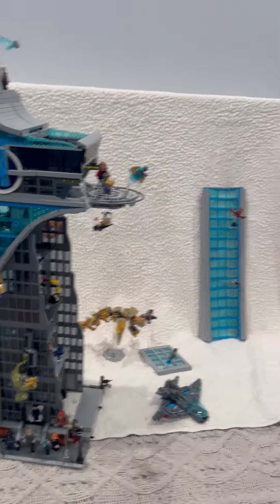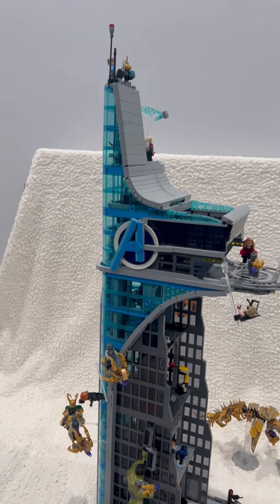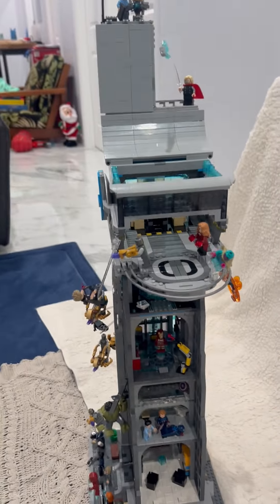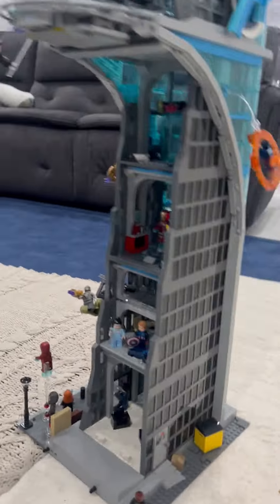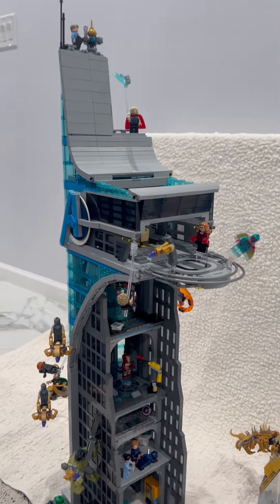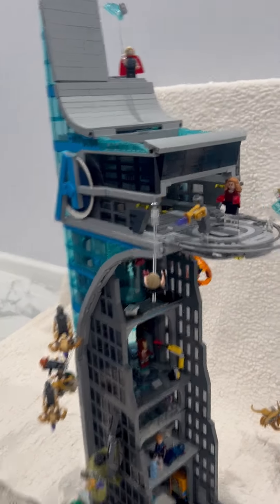I'm pretty sure Ant-Man is back there on one of the desks. There are so many little things in here — it's so funny. There's a computer, a desk, a freaking vending machine, an elevator that goes all the way up. It's just crazy. This was really fun to build. It took me about 14 hours — that's a pretty long time, especially because I work.